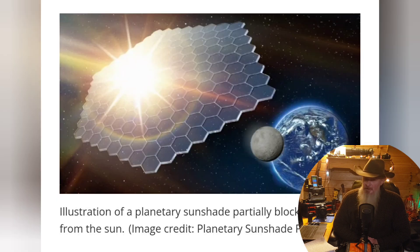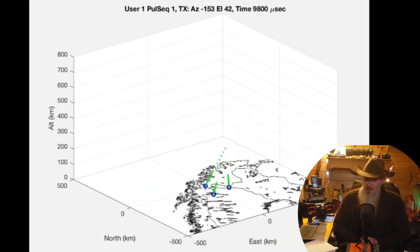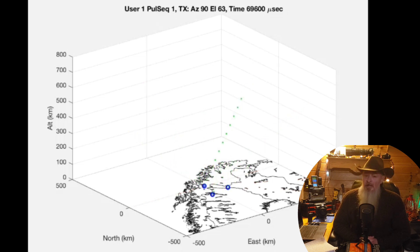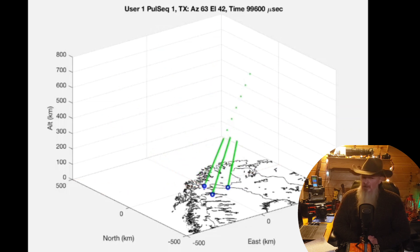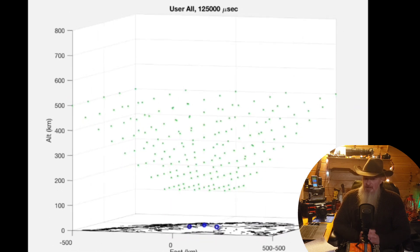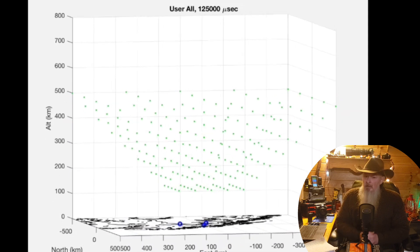Chemtrail planes high in the stratosphere are deploying their chemicals. Ionospheric heaters and scatter array radars are turned on to heat this plasma and polish it to a fine finish to create a space mirror or an atmospheric lens. When we look at the sun and see these big beautiful halos, and it looks like something is in front of the sun, there is indeed something in front of the sun — it is an atmospheric lens. It scatters the light up and across the atmosphere, creating a blinding white light.